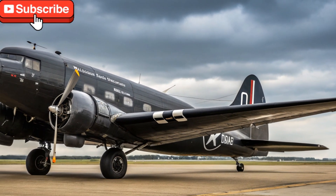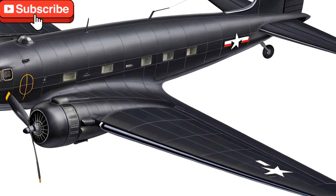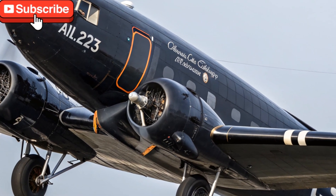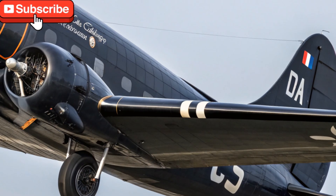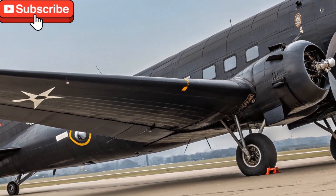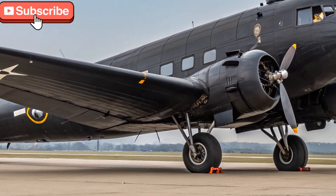Driven Daily aims to bring you stories and reviews of not just cars, but machines that moved the world. Whether it's a roaring V8 muscle car, a sleek EV, or a historic aircraft like the DC-3, our goal is to capture the spirit of movement and innovation that drives humanity forward. If you're passionate about vehicles, technology, history, or the simple joy of travel, this channel is for you. We invite you to join us on this journey by subscribing to Driven Daily. Your support helps us bring more unique and informative content straight to your screen. Don't forget to like, comment, and share if you enjoyed this video. Thank you for watching, and stay driven.